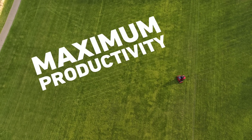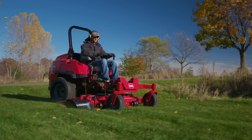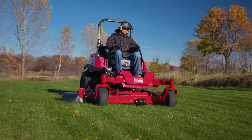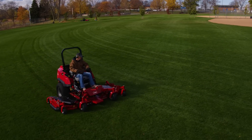Looking for a workhorse mower with the productivity, power, and durability to handle any job? Check out a Toro Z-Master 7500D. This new series of mowers features Toro's legendary TurboForce side and rear discharge decks in cutting widths ranging from 60 to 96 inches.